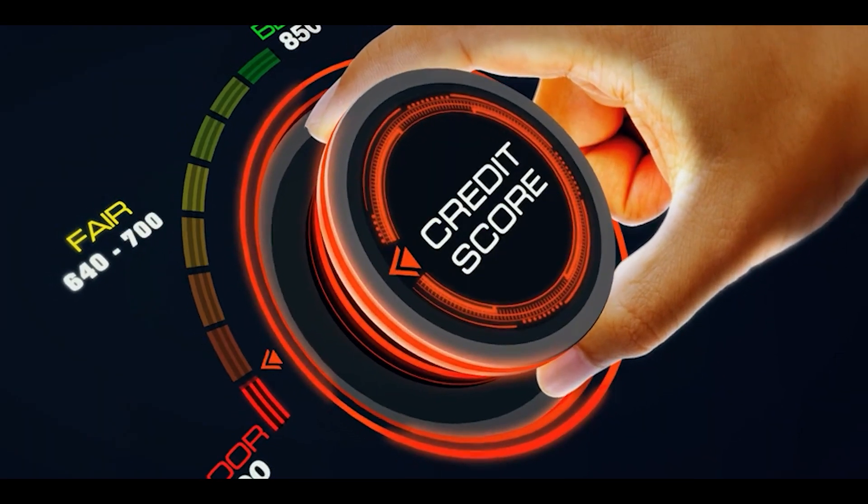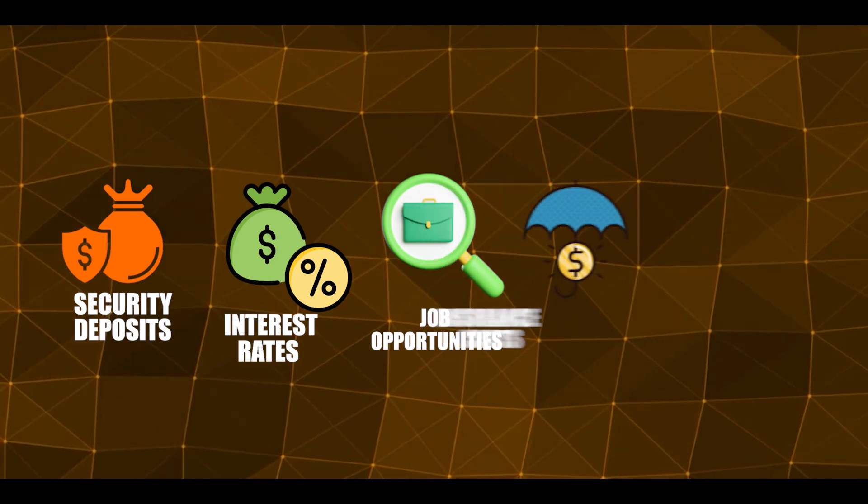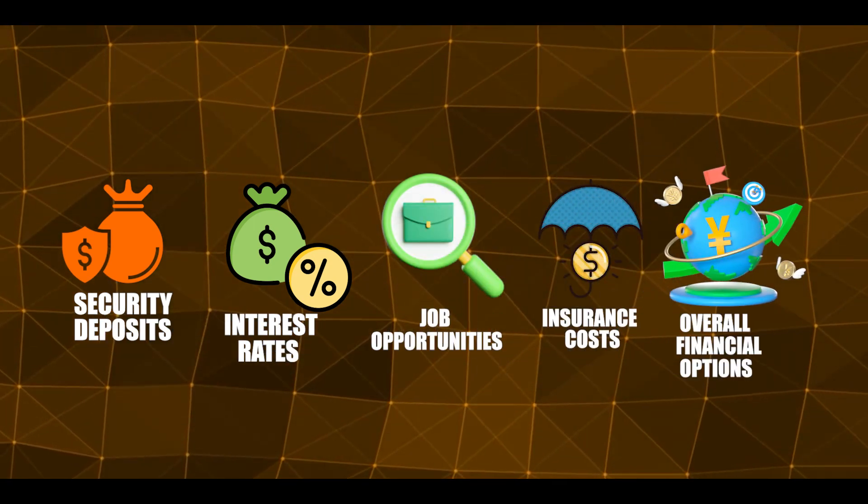The importance of a credit score in the US lies in its impact on security deposits, interest rates, job opportunities, insurance costs, and overall financial aspects.